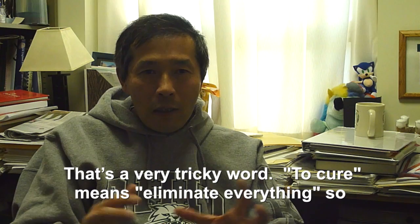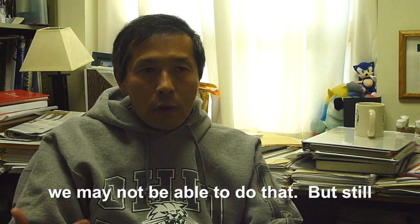Cure — that's a very tricky word. Cure means eliminate everything, so we may not be able to do that, but still the patient can have an extended life. Hopefully years, not a month.